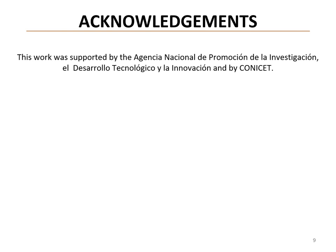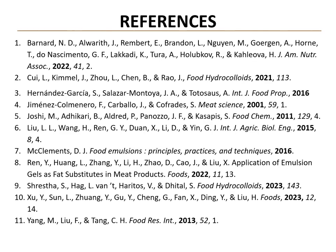We'd like to acknowledge the Argentinian National Agency for the Promotion of Research, Technological Development and Innovation, and also the Argentinian National Scientific and Technical Research Council for funding this research. Here are the most relevant references for this poster. Thank you so much for your attention.